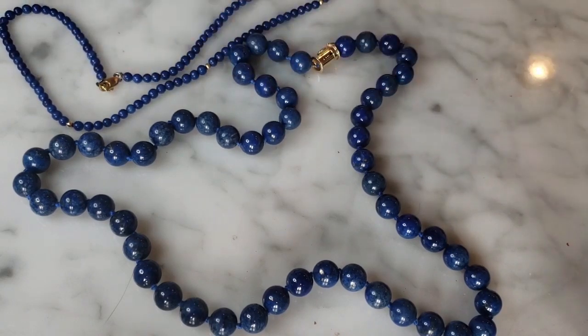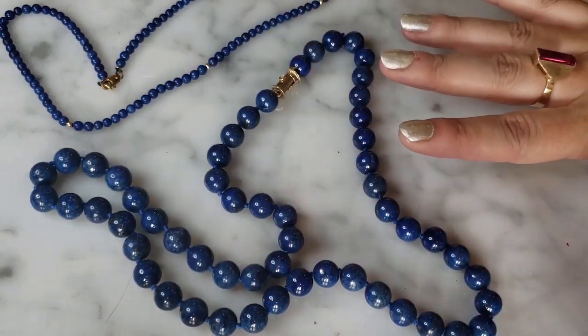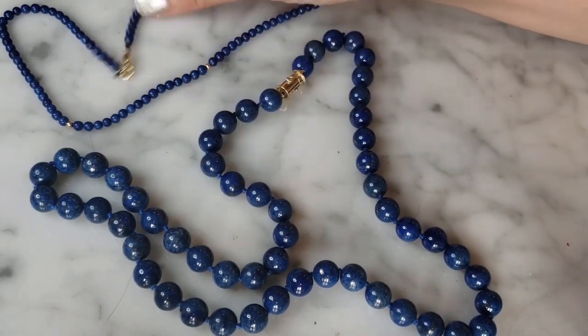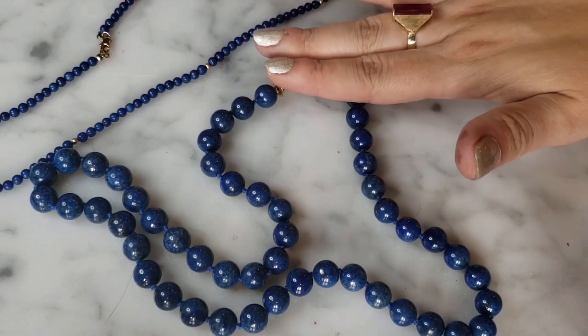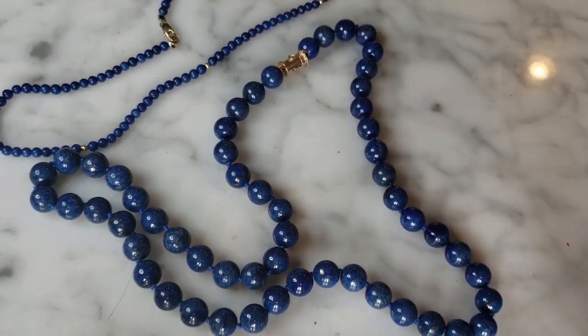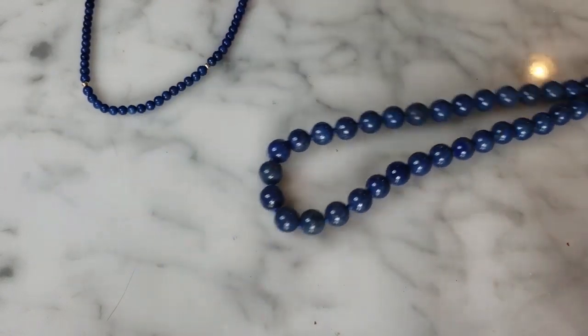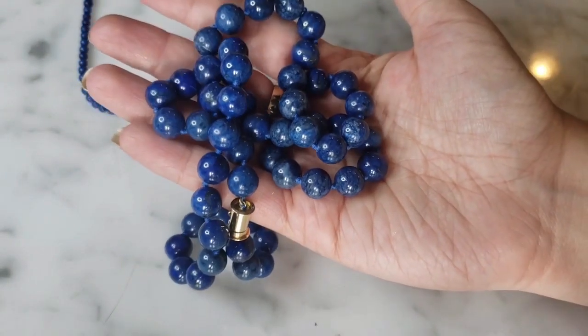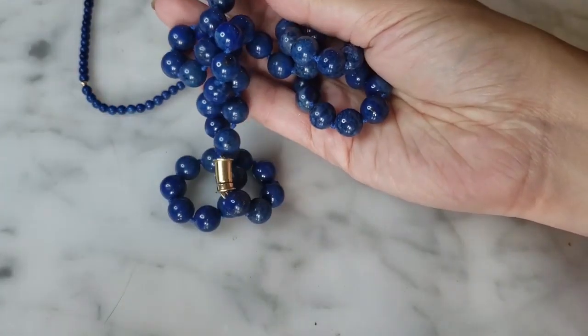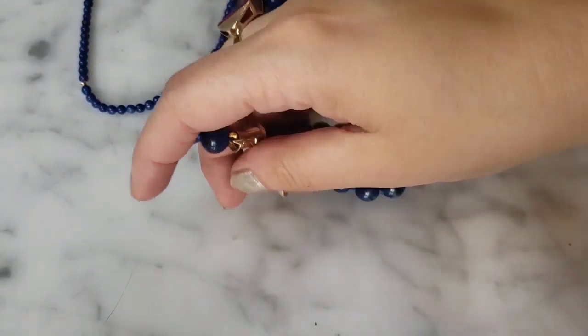They had this big bin of jewelry and everything was marked one or two dollars. These two items jumped out at me immediately. This is a vintage lapis lazuli 18-karat gold necklace I picked up for two dollars, and this is a vintage lapis lazuli 14-karat gold piece for one dollar. You can see during the 80s this style was quite common — this one's a little older and hand-knotted.